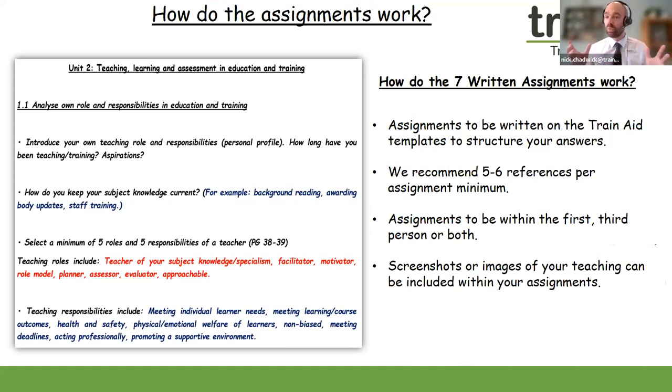Assignments can be written in the first or third person, or both, and we encourage you to reflect on your current teaching practice or discuss your future teaching role. You can also include screenshots or images of your teaching within your assignments — for example, screenshots of teaching resources you are using. You can submit those seven written assignments as many times as you wish to the marking team to get formative feedback within five working days. This feedback will give you pointers to see if you're on the right track or whether you need further support.